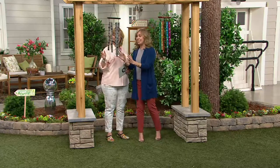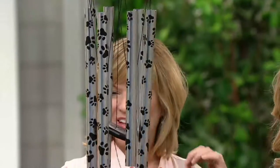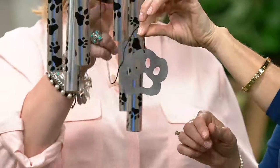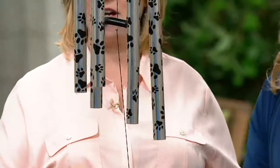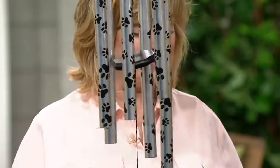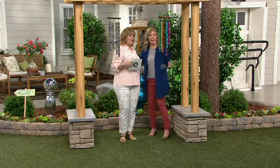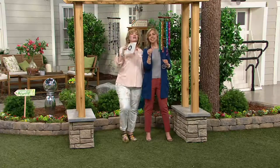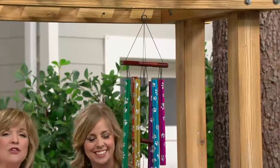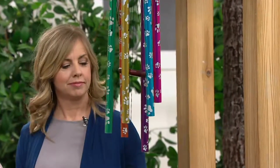I love the design with those paw prints. Look at the paw print at the bottom — that's the weight that makes the wind catcher, the little clapper, clang against the chimes. These are 36 inches, so they're not tiny. They are hand-tuned. These are so new they are on advanced order — we don't even have them quite ready to ship yet. They're going to ship out March 10th, which is not too long from now.